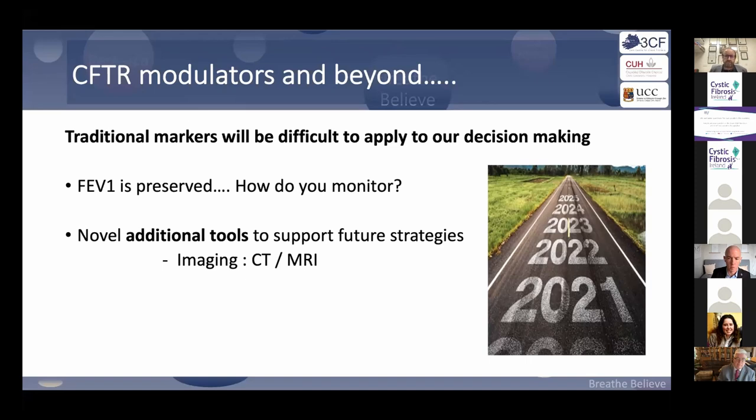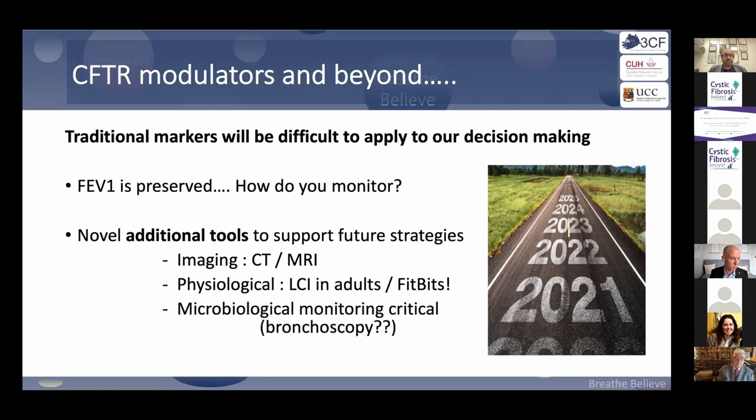We need to find new markers to apply to our decision-making, as lung function is now being preserved. Low-dose high-res CT scanning is going to become critical — we have a program here with Professor Maher, which has been highly useful for adults and kids with CF at Cork. MRI may have promise but is harder to standardize. We need to engage with LCI, the lung clearance index, now suitable for adults as lung function won't be declining. Disposable bronchoscopy may become a tool in the adult arena to follow patients microbiologically.